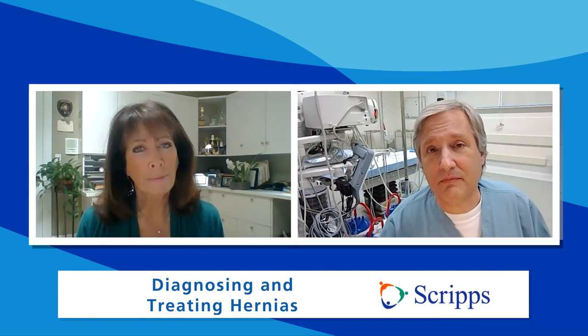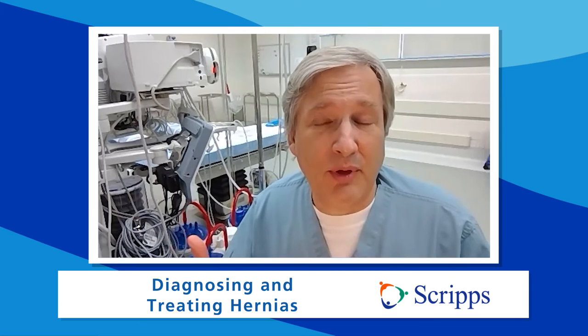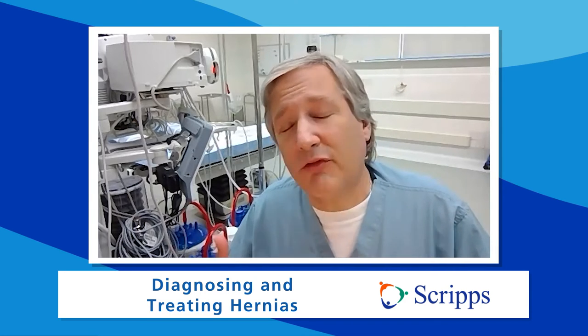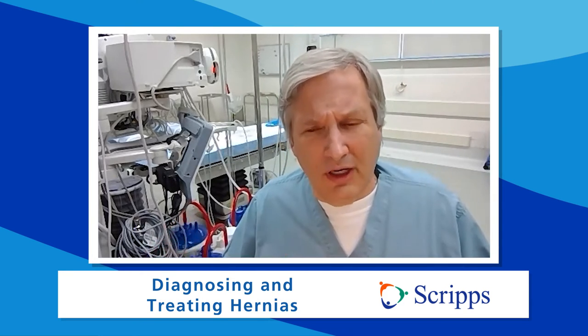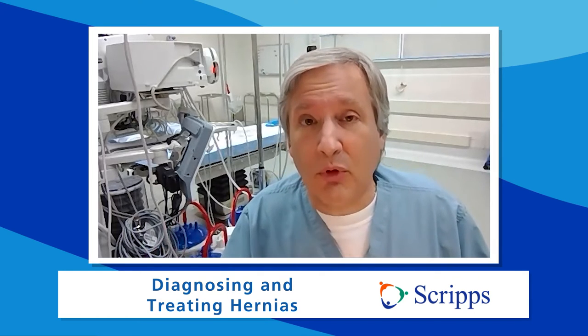As for pain — in some cases hernias can be painful, but more often than not they are not. In fact, I often have people come into my office worried about pain in the groin, and they often don't have a hernia. It's usually the person who says, I was in the shower, I looked down and said, what the heck is that? — and they can see a bulge and a protrusion.